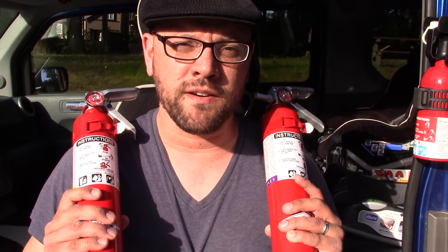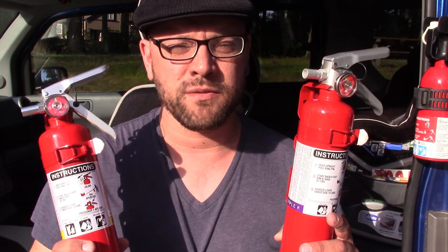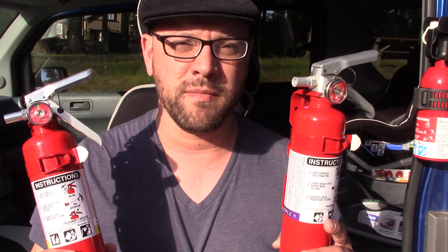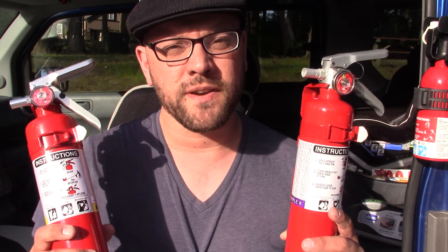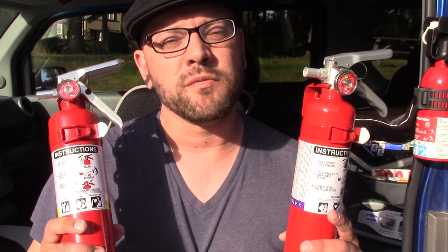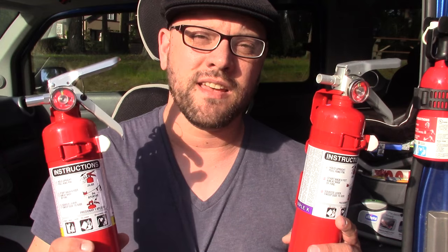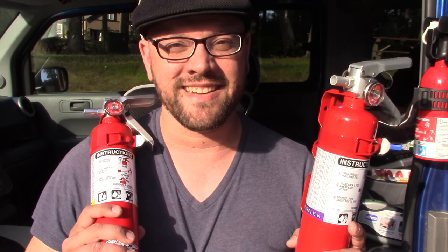That's going to do it for this video featuring vehicle fire extinguishers. I hope you enjoyed watching it. The hardest part about fire extinguishers for your vehicle is where to store them and how to mount them, but once you figure that out, you'll be glad you have it in case of an emergency. Please leave comments below and stay tuned for the next video in this Vehicle Preps series.